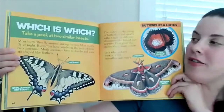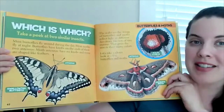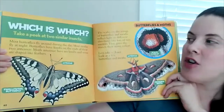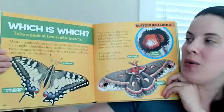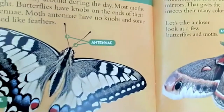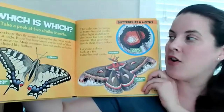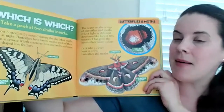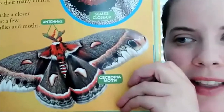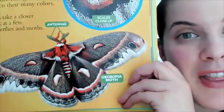Most butterflies fly around during the day. Most moths fly at night. Butterflies have knobs on the ends of their two antennae — take a look, there they are, the darker dots on the end. Moth antennae have no knobs, and some are shaped like feathers. You see how those antennae are thicker and more feather-like.